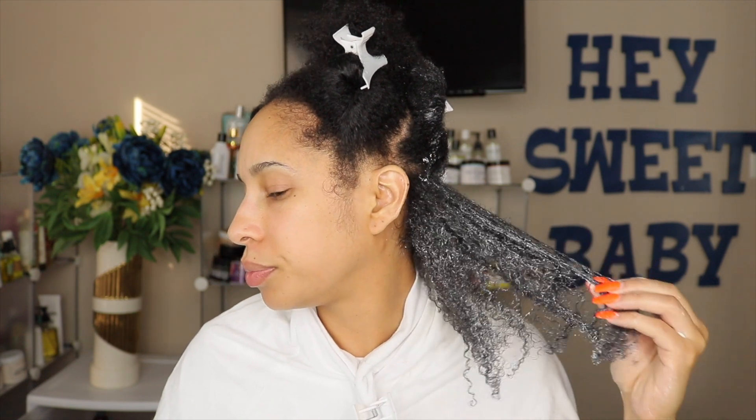This feels like a nice typical deep conditioner. When I warm it up it gets a little better with the slip — it's not super stiff. I tried applying a little water to help the slip, but it didn't really help; the water just made the product thinner and caused it to run off. So I'm not going to add more water — just going to put it all through my hair.